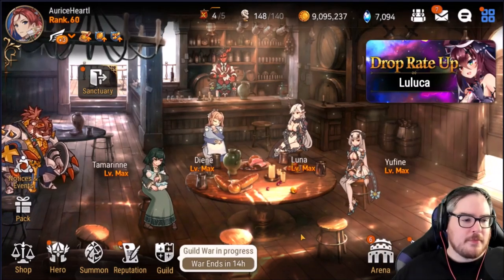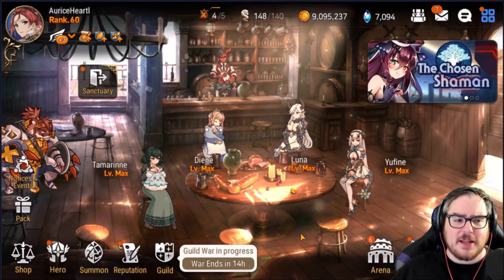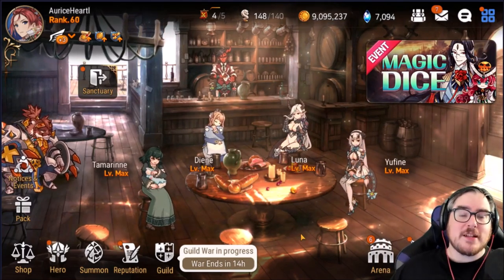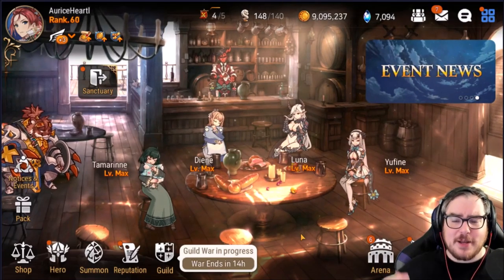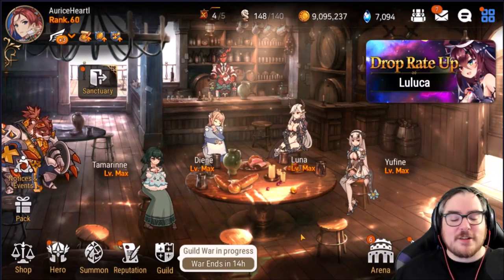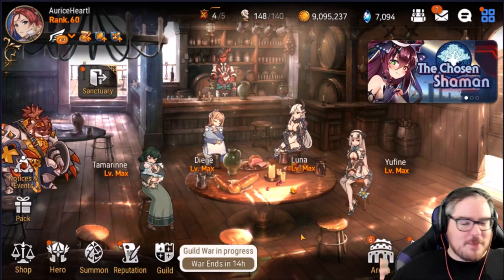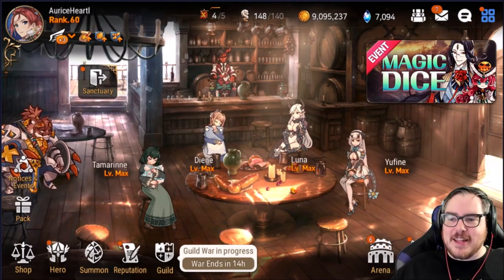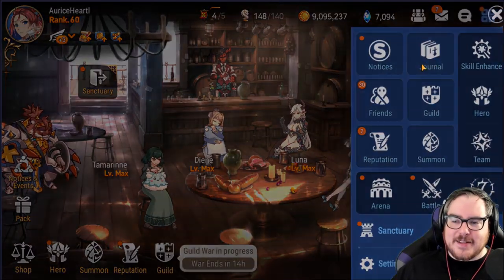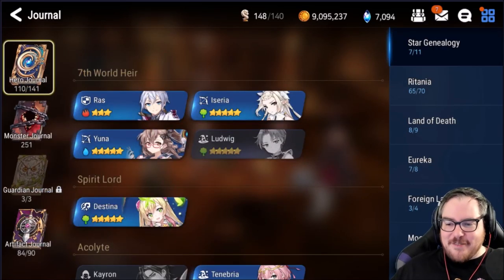The first thing I want to say getting into this video is this could all be wrong — this is completely out of my brain, predicting what type of content we're going to get in the future. I've been mostly right about this sort of thing recently, so here's hoping. This is not a tier list by any means; these are just units I think have potential in the future. They're all going to be speed-related, with a lot of CR manipulators, debuffers, and buffers.